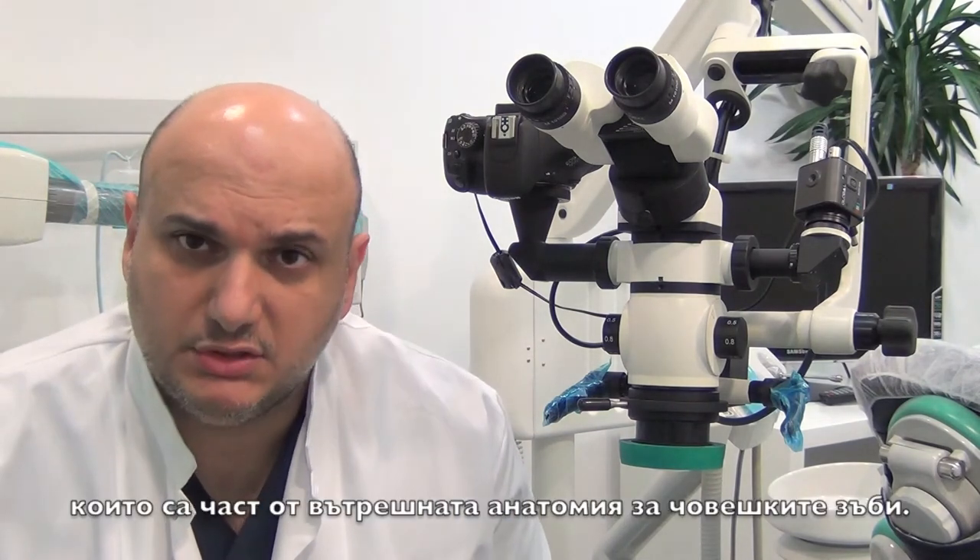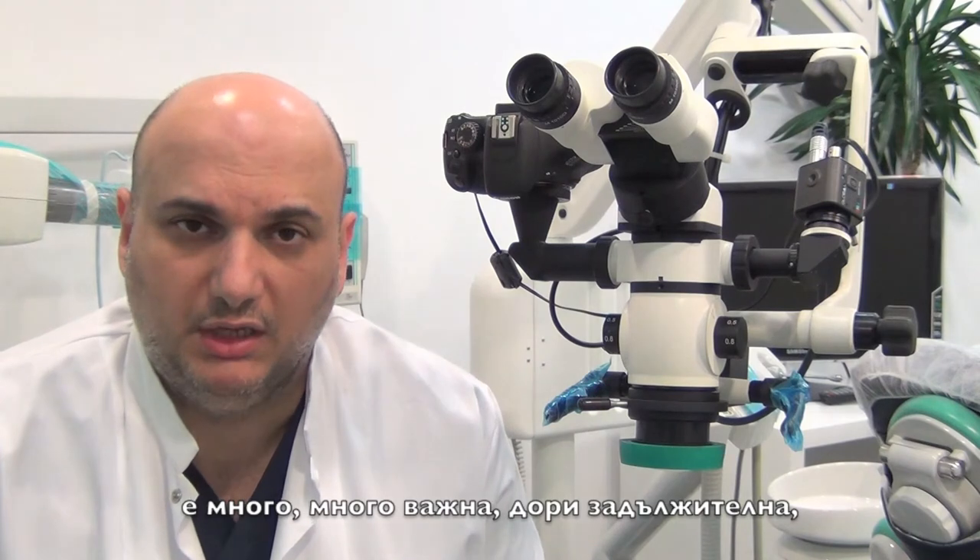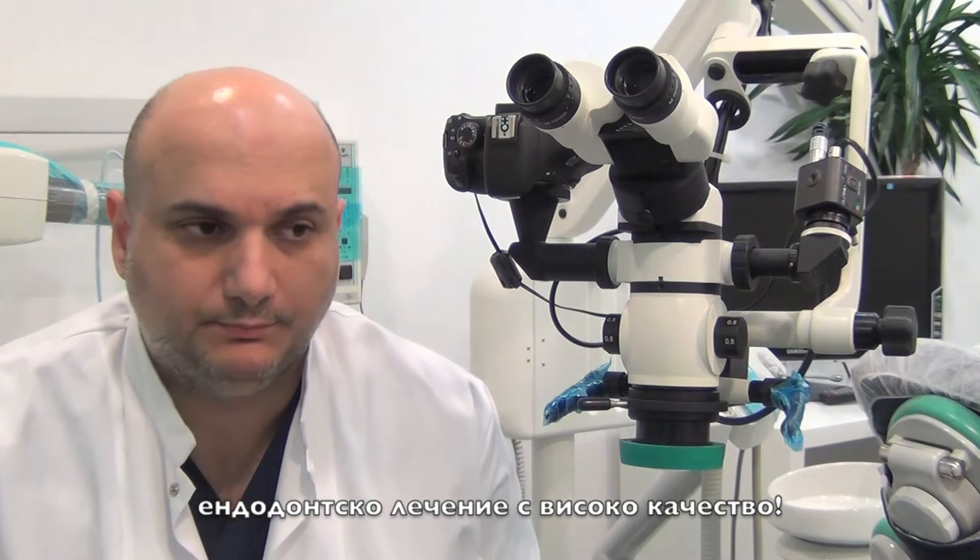I truly believe that for endodontics it really is the standard of care. Those three combined together allow you to have a good approach on the working field and it makes dentistry really so much easier. As you all know, we endodontists are dealing with really tiny structures inside the internal anatomy of human teeth. I think magnification is really, really important — it's mandatory for me in order to deliver high quality endodontic treatment.